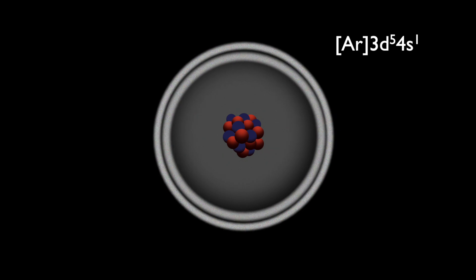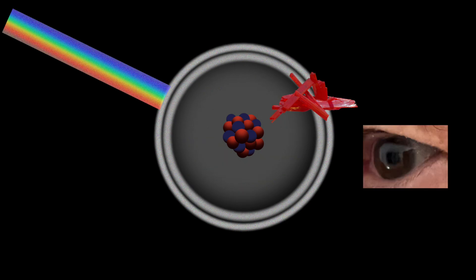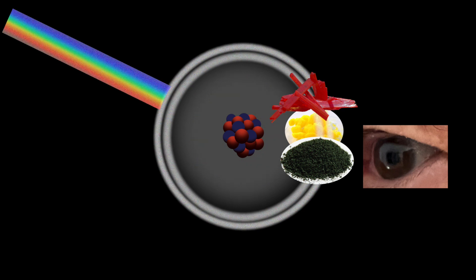These six outer electrons are considered valence electrons and can be shared with other elements. When chromium combines with oxygen or other elements, its electronic configuration changes, such that certain frequencies of visible light will be absorbed and others reflected. This occurs because only specific visible wavelengths trigger quantum jumps in chromium's electrons. Thus, chromium compounds take on a wide variety of colors depending on which wavelengths are absorbed and which are reflected.